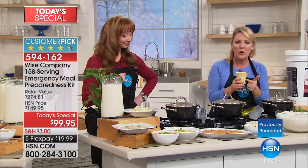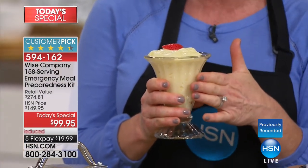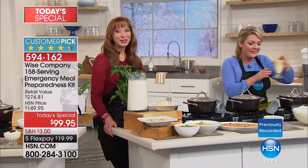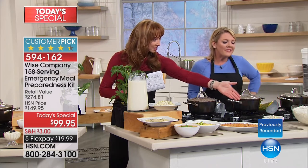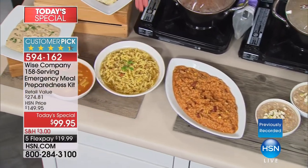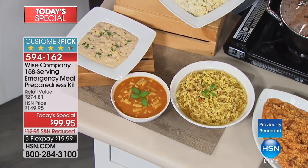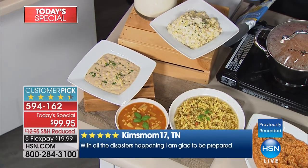There's the apple cinnamon oatmeal, two of the Southwest rice and beans because it's one of our most popular, the chicken noodle soup, the tomato basil soup, the beefy stroganoff. All of these have a comfort factor. And then the beverages — the milk. This is the first time that our Wise grab-and-go bucket has come with the ability to make three pitchers of milk. Milk is one of those things we need and kids love — it's a comfort thing for a lot of families. And that's the maple brown sugar oatmeal.